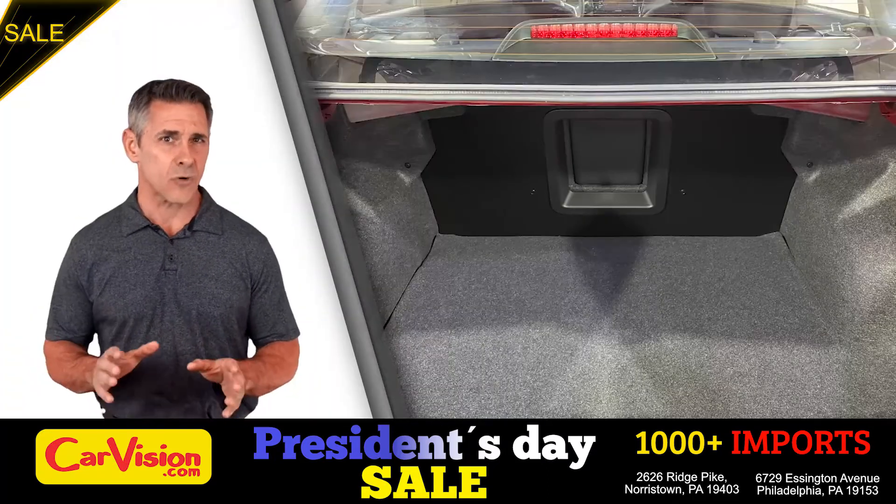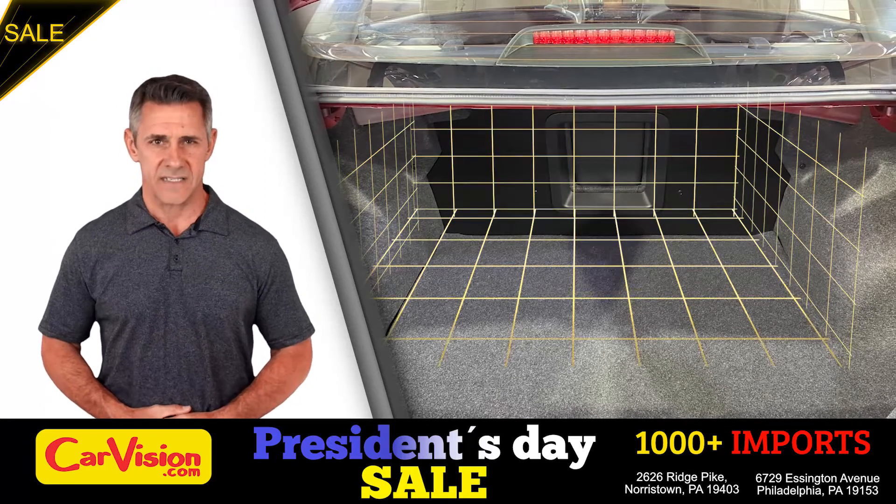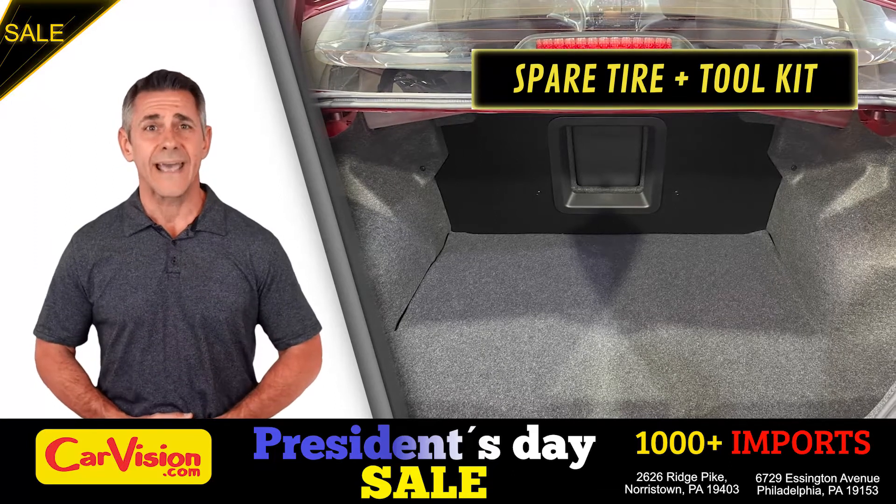Let's check out the trunk, main storage or luggage compartment. Great space for your needs. Below you have the spare tire, a spare tire tool kit and mats.